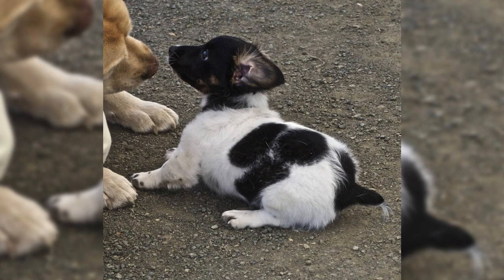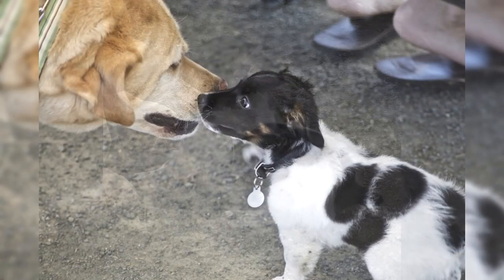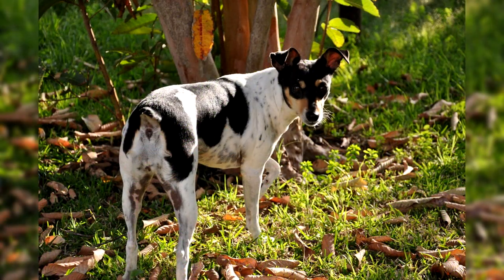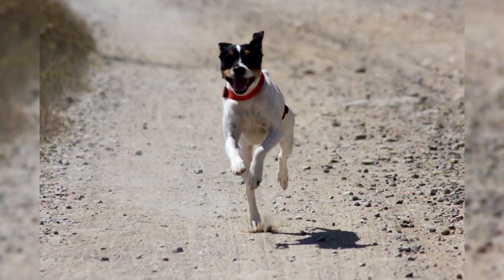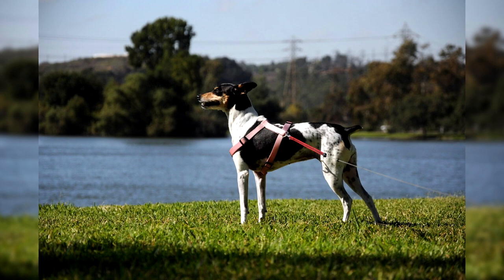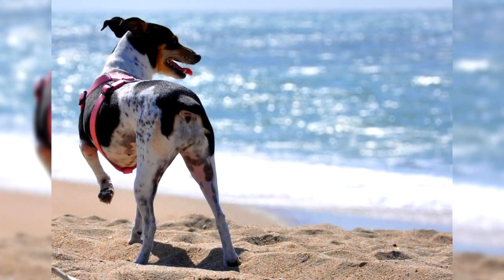Rat Terrier organizations exhibit the typical disputes over the course of action to be taken for the promotion and preservation of the breed. Points of departure include which dog type best represents the breed and whether the dog's working qualities will be sacrificed to selection for conformation show competition. The Rat Terrier Club of America is the official breed parent club for the American Kennel Club. Rat Terriers were accepted into the AKC Terrier Group in June 2012. The National Rat Terrier Association is the largest independent registry and has maintained lineage records for decades, and is the most prominent club opposed to Kennel Club closed registry breeding rules.